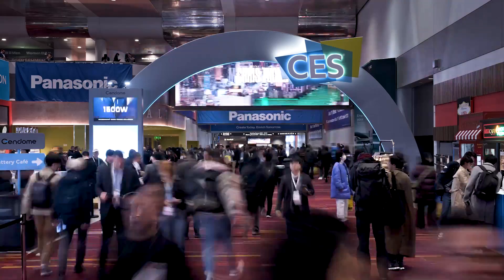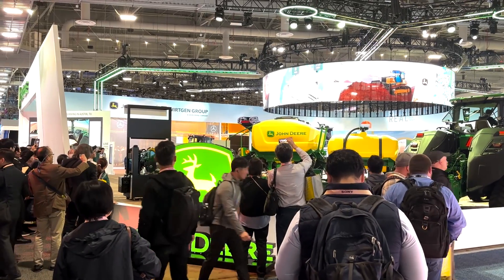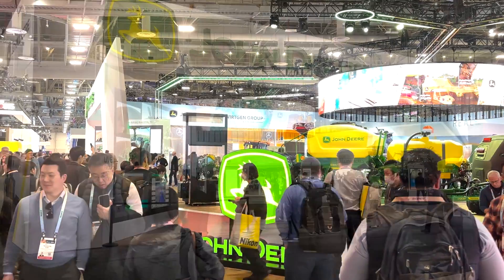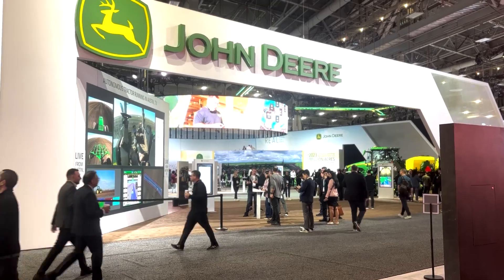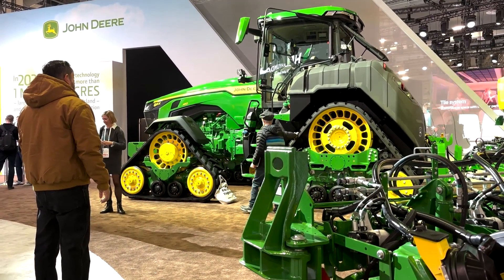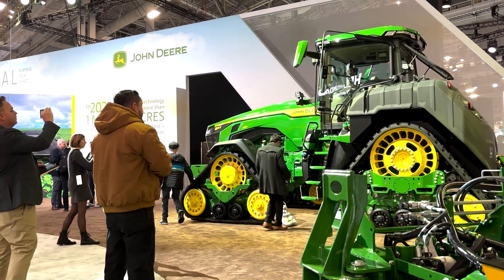That's right. CES was a whirlwind of a trip. Ag was pretty prevalent on the floor there. I spent quite a bit of time at the Deere booth and was impressed with both the scale of the exhibit as well as how they made it simple for attendees to understand the intersection of tech and sustainability when you're talking about that John Deere tech stack.